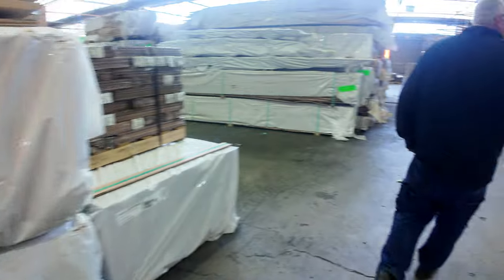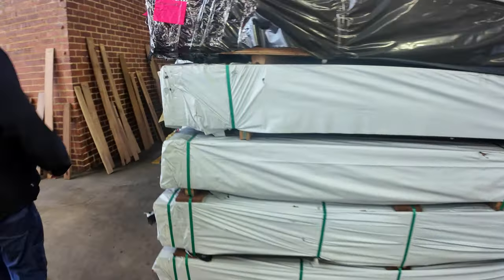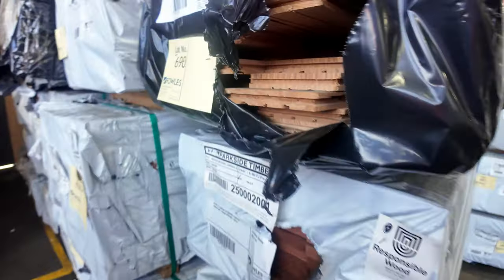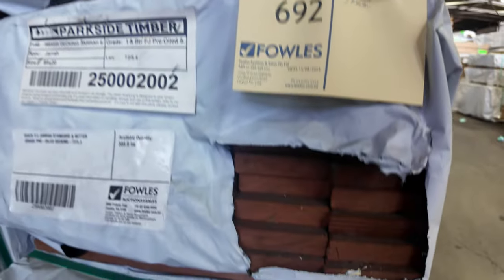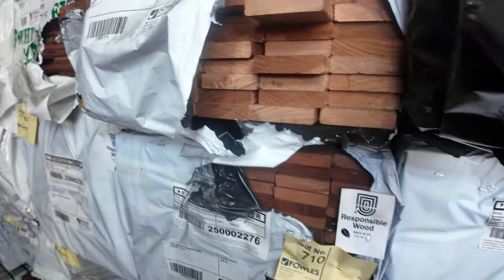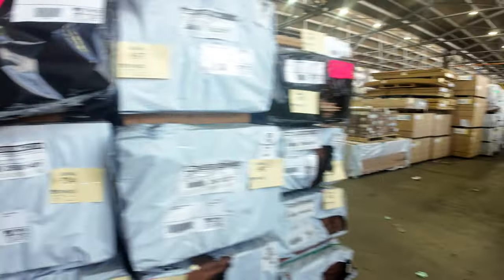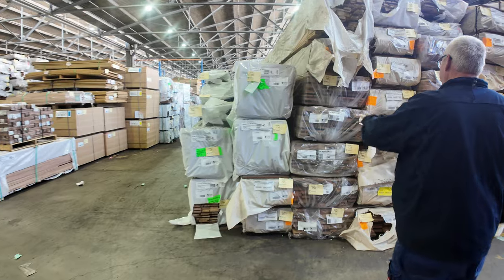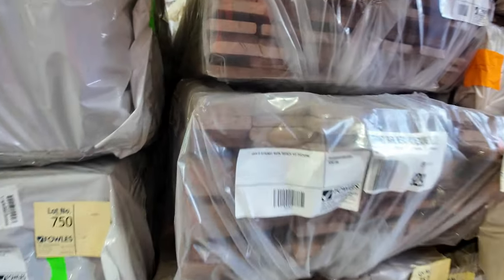More packs of decking along here. There's a pack of wormy chestnut flooring 130 by 19, lot 690. Tassy oak mouldings. More packs of decking — standard and select grade Karri decking. A really good selection of product this week — some of the stringy bark decking in 86 by 19, with a few packs of the 135 around as well.